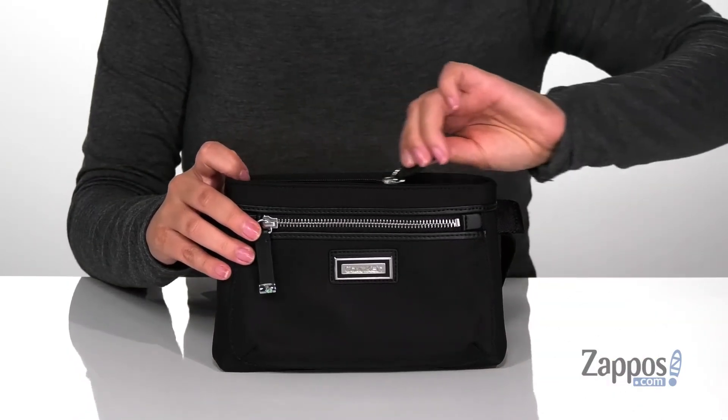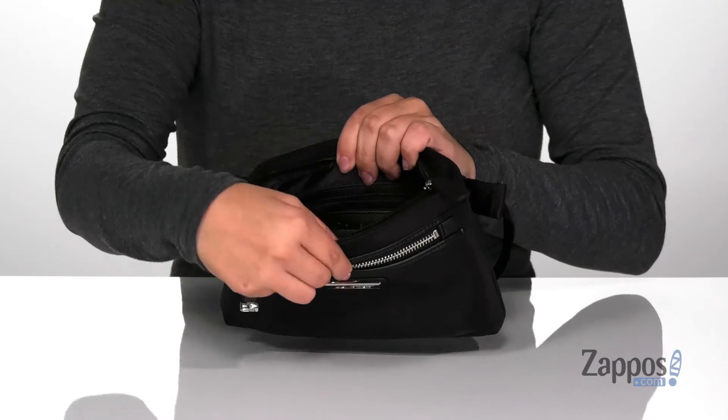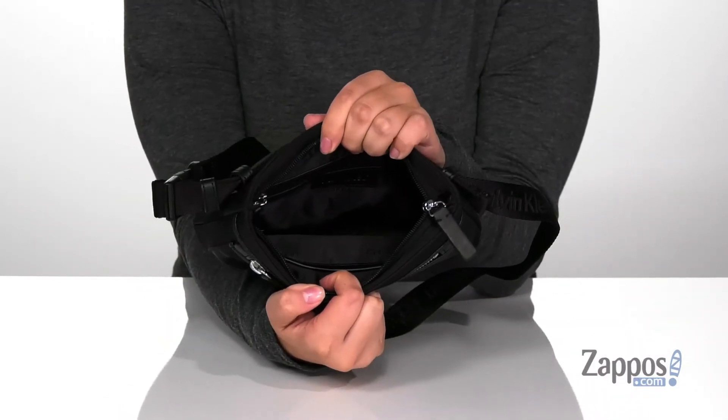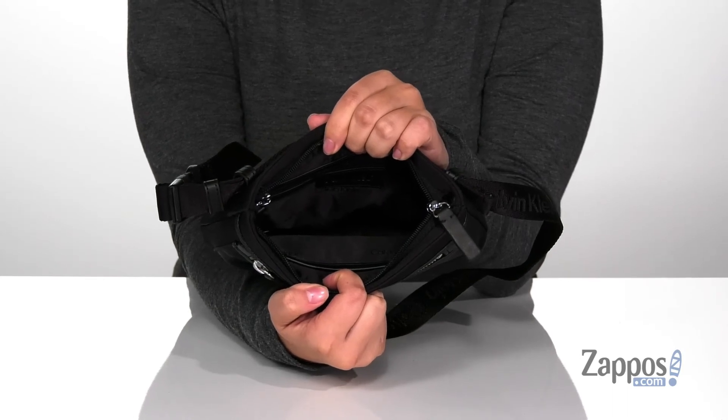The top has a zip closure and it's gonna open up pretty easily. Inside on that back wall is a smaller zip pocket and on that front wall is a slip pocket. This bag is big enough for your phone, keys and wallet.